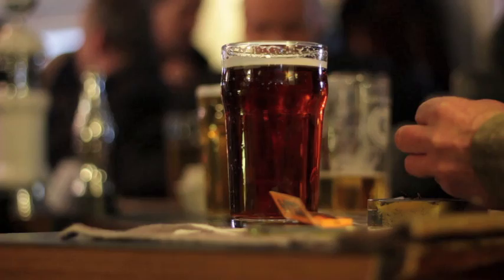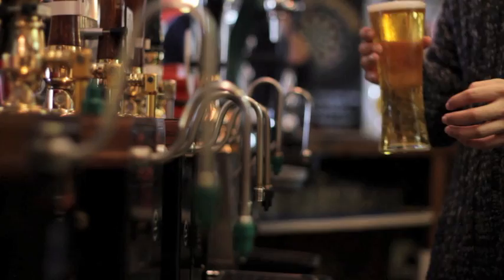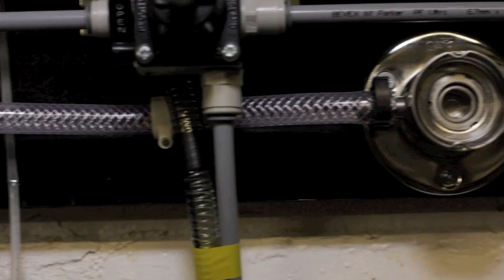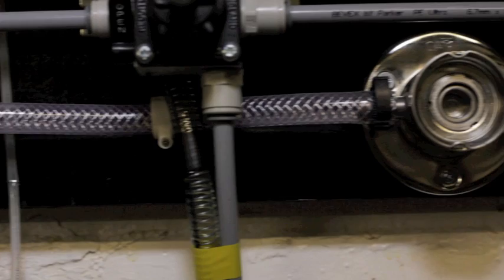We're proud of the beer we serve. After all, that's what our customers expect, so it's vital we have confidence in the way we look after our beer. About four years ago, we introduced the Beer Saver system in the cellar to reduce the amount of times we have to clean our beer lines.